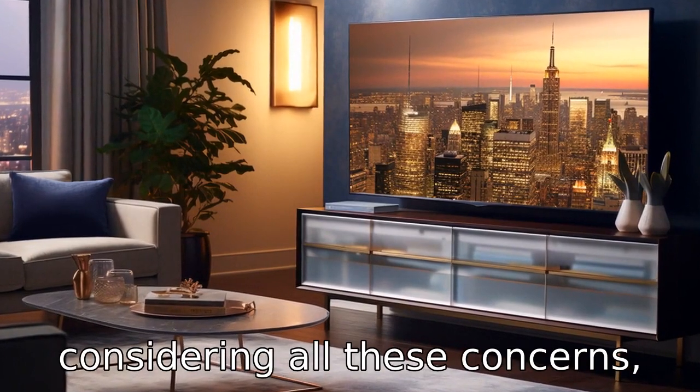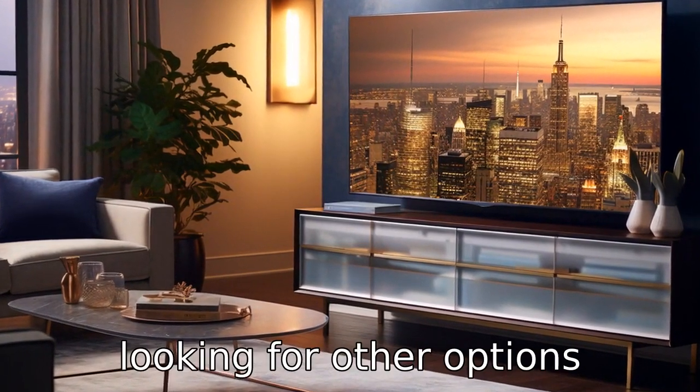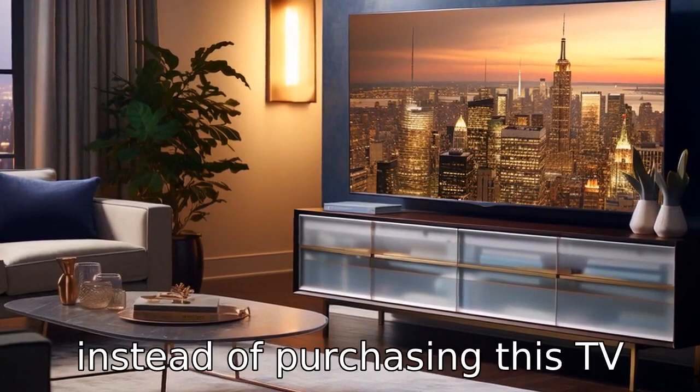Thus, considering all these concerns, it's quite easy to justify looking for other options instead of purchasing this TV model.